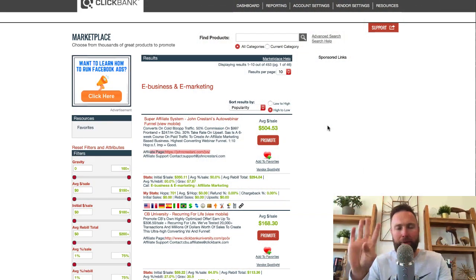Before we get into the top four products, I want to explain exactly what I did to find these quality products on ClickBank. This is really going to help when you're filtering through thousands of products available in the ClickBank marketplace — you'll be able to cherry pick and choose the best product.